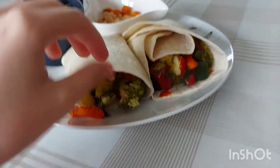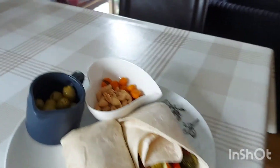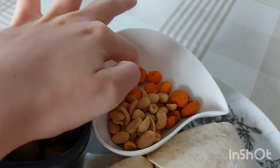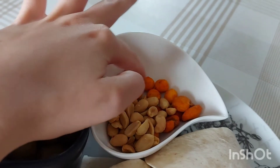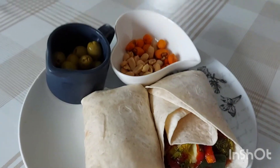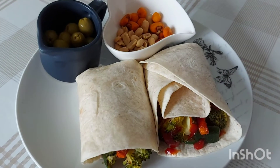I managed to get two wraps out of that. On the side I've just got some olives, and then some peanuts and these roasted corn, chickpea, and little pea crunchy things. I would normally have an apple or something for lunch, but we've run out of apples.